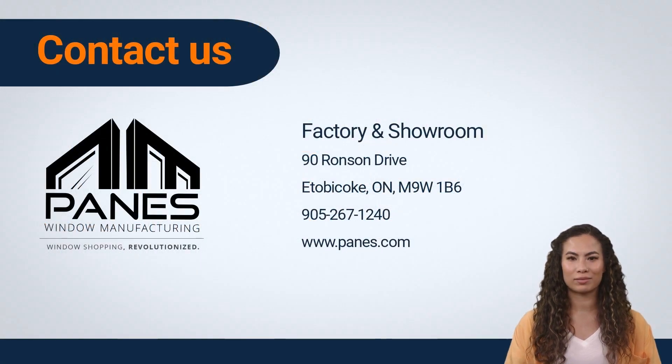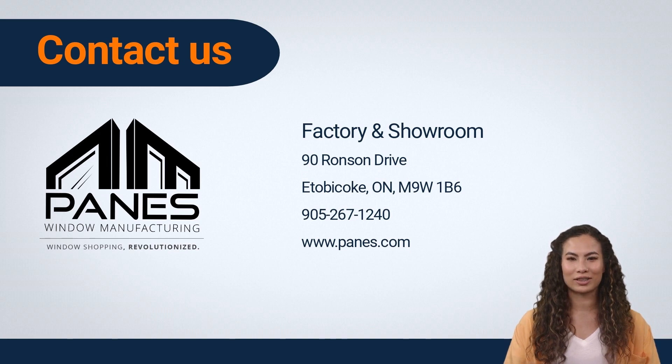In conclusion, when it comes to choosing new windows for your home, vinyl windows are a practical and cost-effective choice. They require minimal maintenance, are energy efficient, and are able to withstand extreme weather conditions. These benefits can save homeowners time and money in the long run.